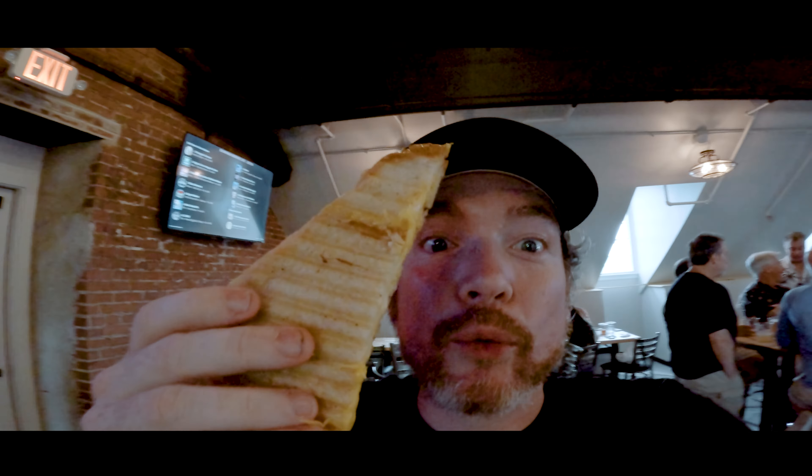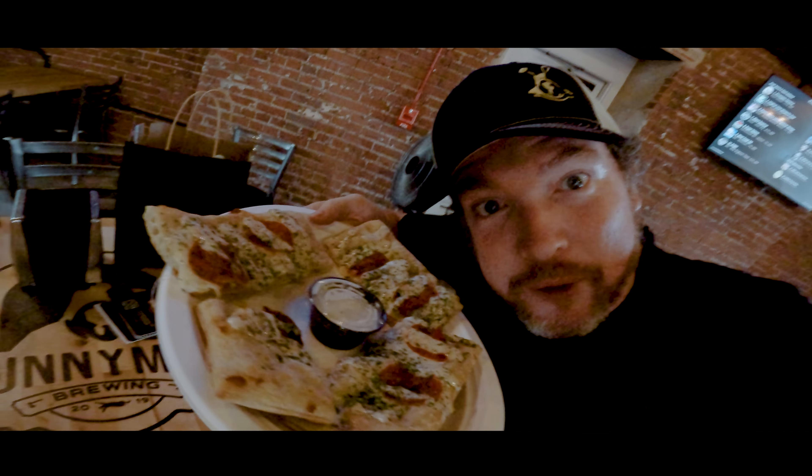Just when I got my fancy new gear it started to rain, so let's continue this inside. And did I mention they also have an awesome food menu? Grilled cheese, pepperoni, flatbread.